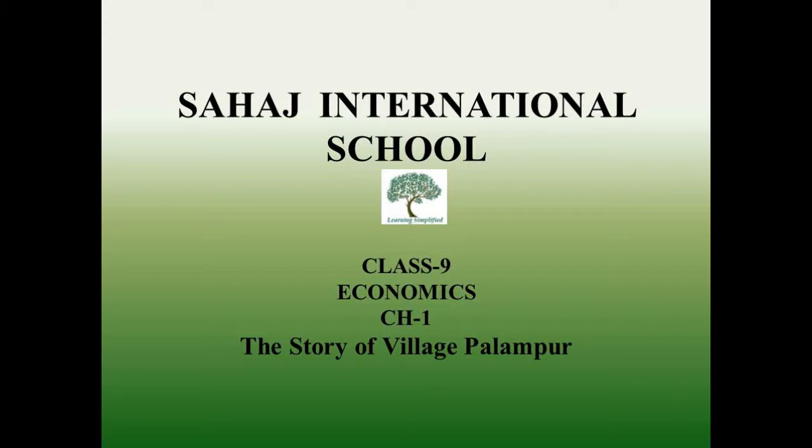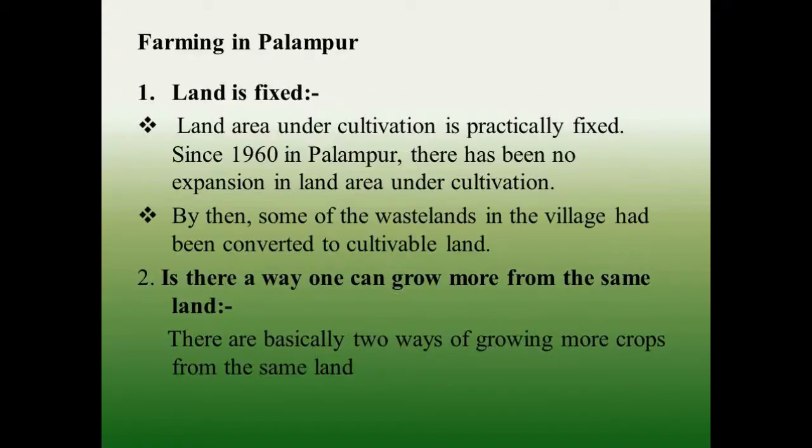Today we are going to learn about farming in Palampur. Land is fixed — land area under cultivation is practically fixed. Since 1960 in Palampur, there has been no expansion in land area under cultivation. By then, some of the wastelands in the village had been converted to cultivable land.